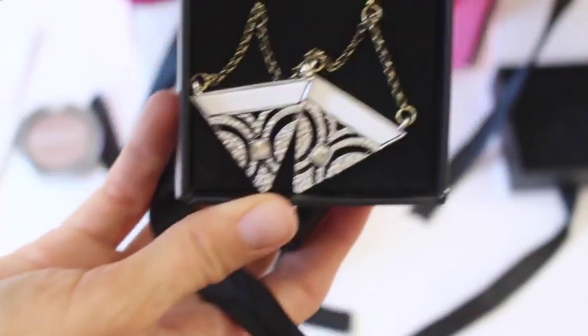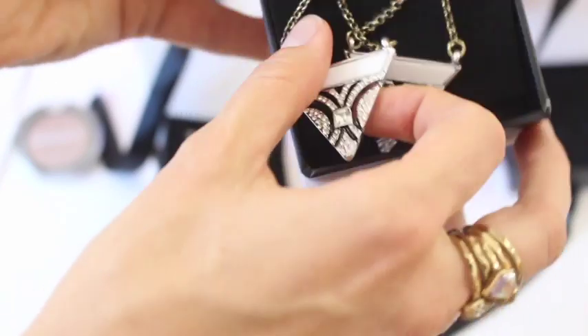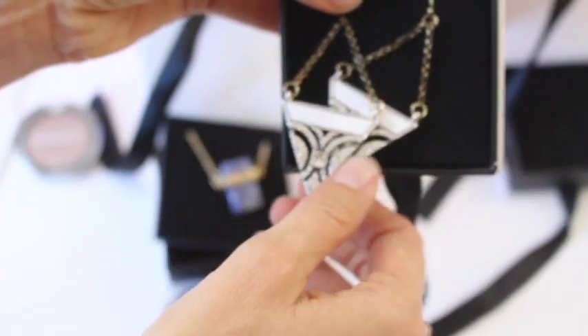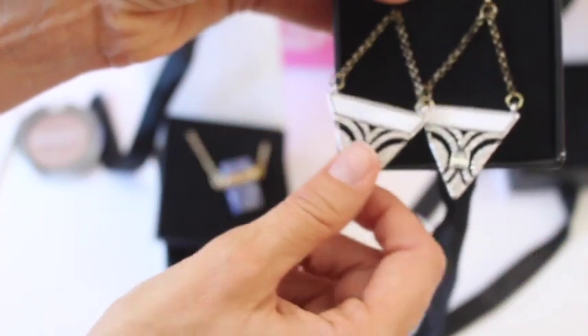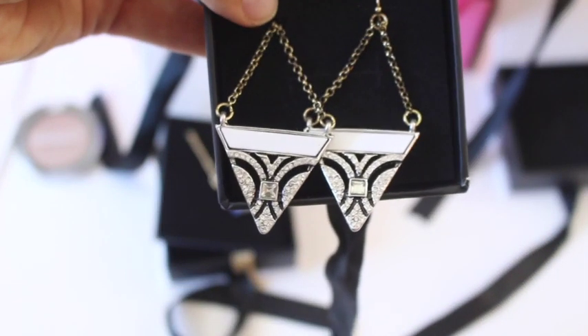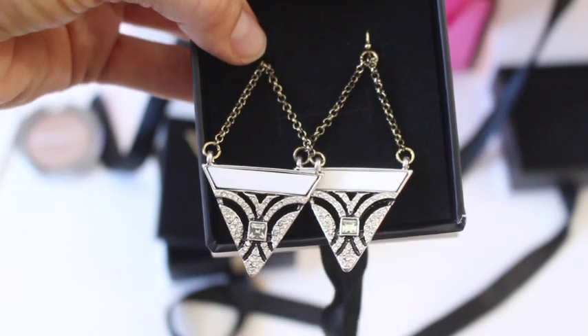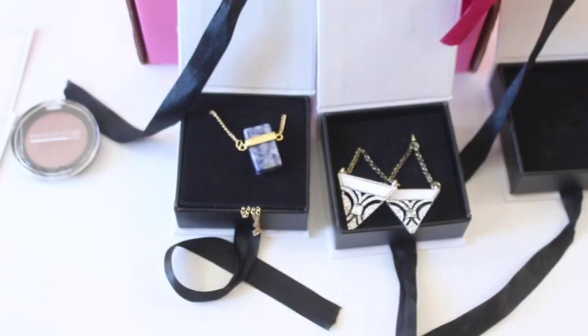I'm not loving these earrings — just going to be honest, totally not my style at all. Earrings are hard for me; I'm very plain with my earrings and I haven't really liked any of the earrings I've gotten from them. I did get one very plain, kind of stud pair that were okay, but any of the dangly ones I've gotten from them I haven't liked. So not loving the earrings.